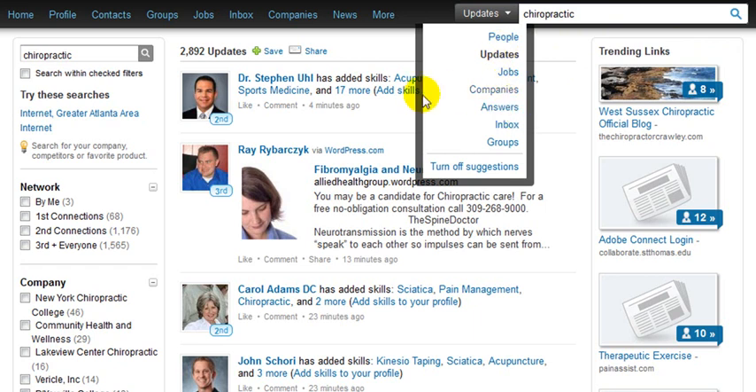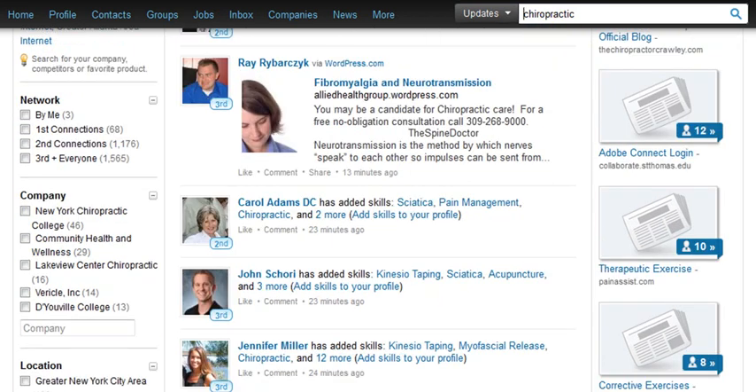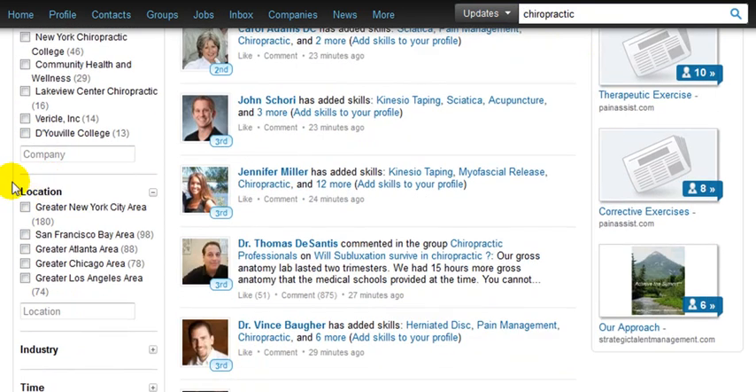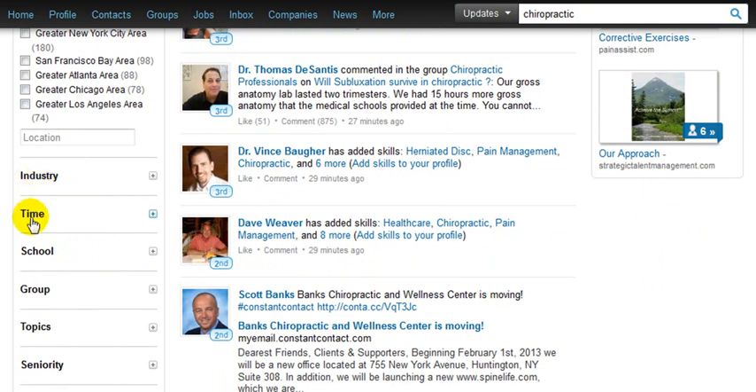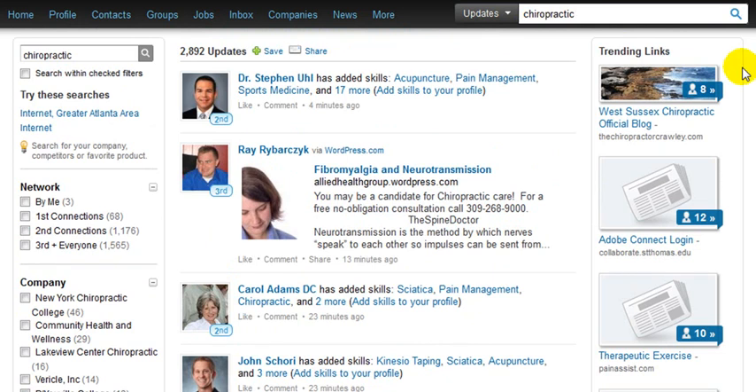Of course you can search by groups as we mentioned before. And let's look at these other criteria here — network, company, if you wanted to search through all these companies, location. You can search a specific location or zip code. Or if you're just trying to find a personal trainer in the 30044 zip code, you could do that — just type it in and look for people. Very, very specific. You can search by industry, school, or group. A lot of business professionals are currently not utilizing this LinkedIn search.